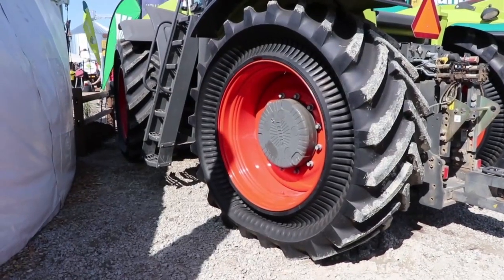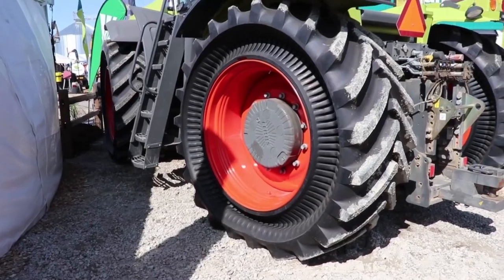Why would a farmer be interested in choosing these tires? Because this tire, in a nutshell, has the simplicity and the integrity of a tire with most of the properties of a track.